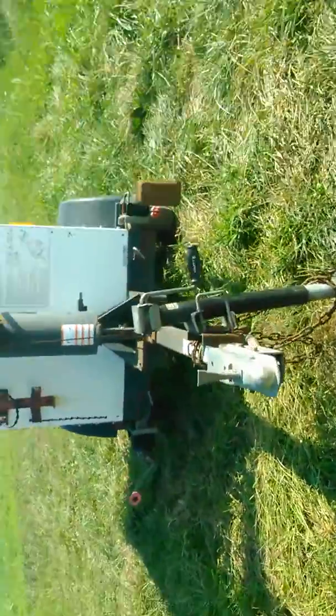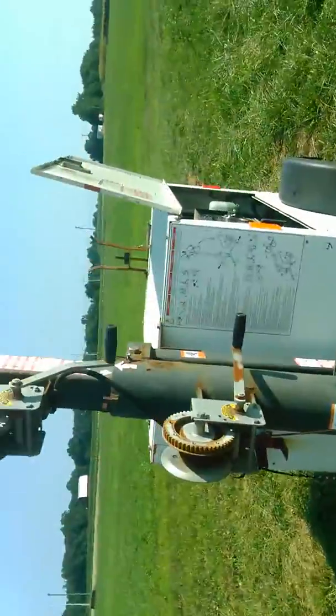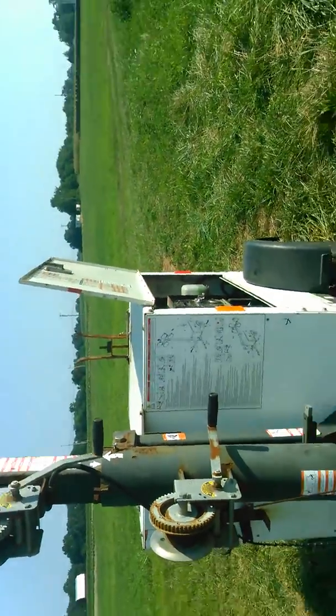It's got a two-inch ball, just a four-wire light connection. It's a 2010 late model unit.